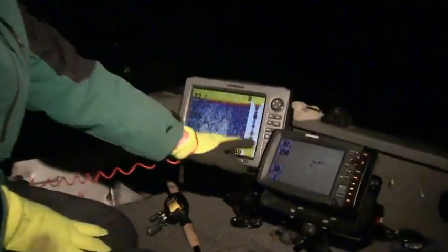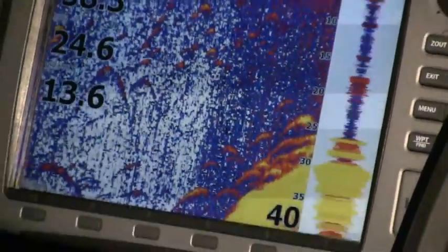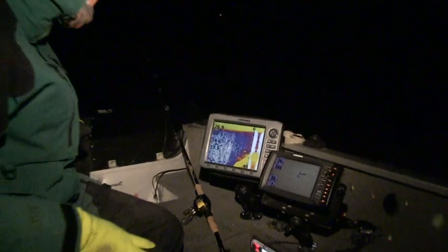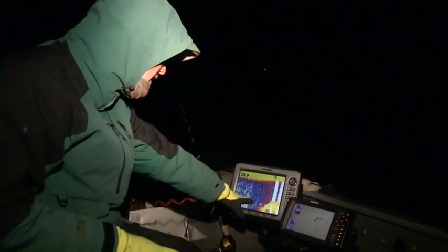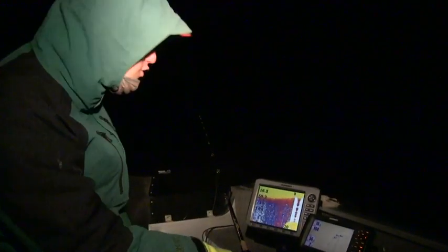Got a couple of waypoints laid down here already. You can see right on this slope there's a ton of cats marking. We're on the fall cat night shift bite here. We've just been essing back and forth near this deep water — right about at that 30-foot mark is when we get into a ton of arcs. Now I'm marking them up to 20 feet. I'm just essing back and forth and laying waypoints down every time I see those fish.